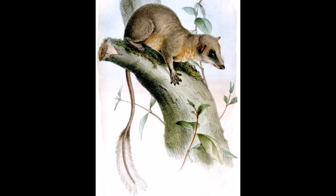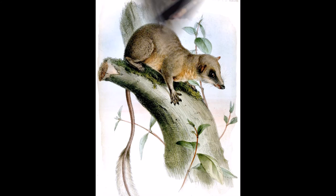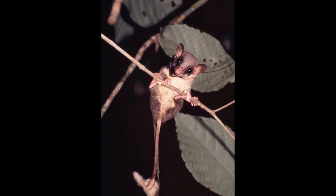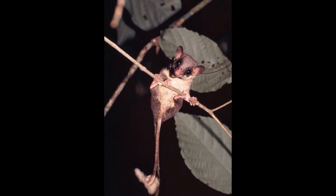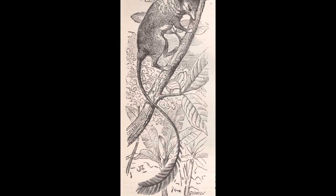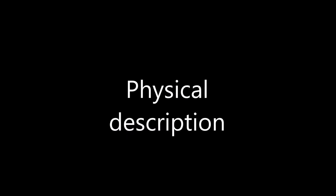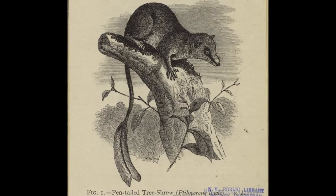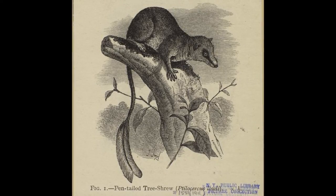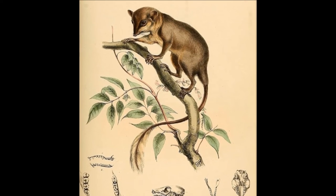The pen-tailed tree shrew is found in Thailand, Malaysia, Sumatra, northern Borneo and nearby small islands. They have been found in primary and secondary forests, rubber farms and in houses near forest edges. The animal's back is grey to light brown with a white to yellowish belly. Their pen-tail is mostly black, fading to white, making the pen-tailed tree shrew recognisable and distinct. Individuals frequently have a black eye mask.